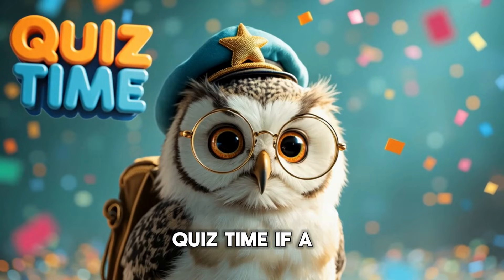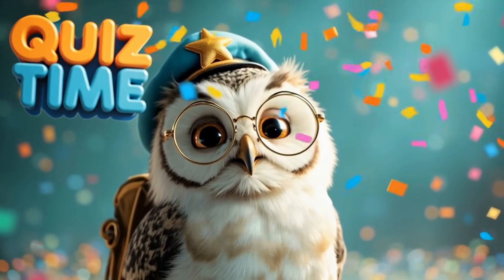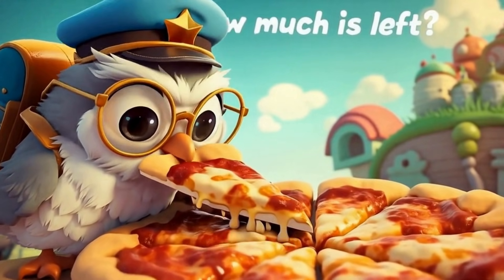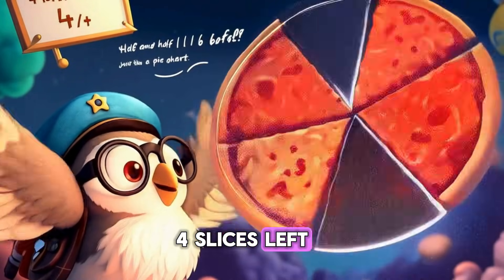Quiz time! If a pizza has eight slices and Orbit eats four, how much is left? A. Eight slices. B. Four slices. C. Two slices. Yes! Four slices left!